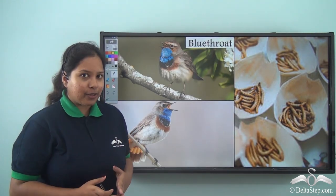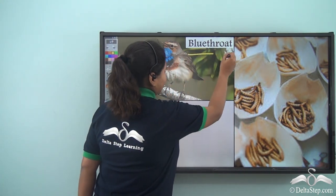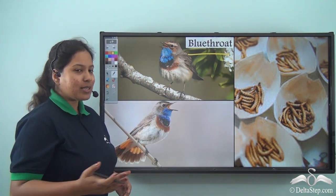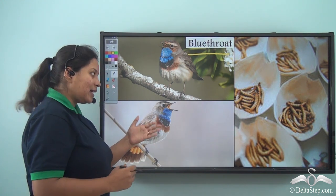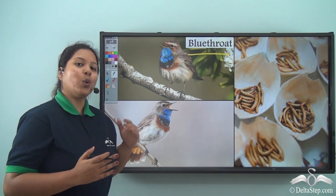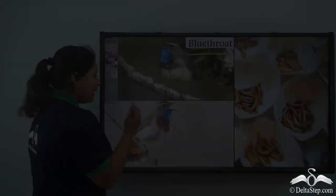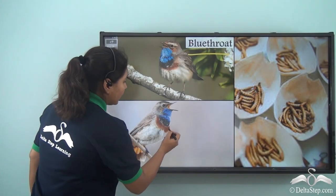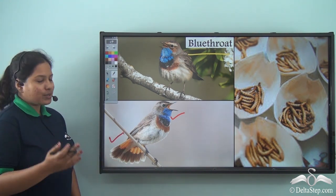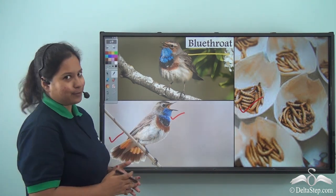Then came a bird who was very new — its name was Blue Throat. Everybody asked where it was from, because it was not from the banyan tree. It said it was from Alaska, because it is very cold there in winter, so it had flown down to India. The blue throat has a beautiful blue patch on its neck and a bright tail. Snow White gave it insects to eat.